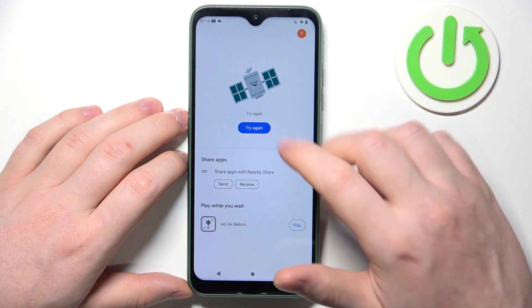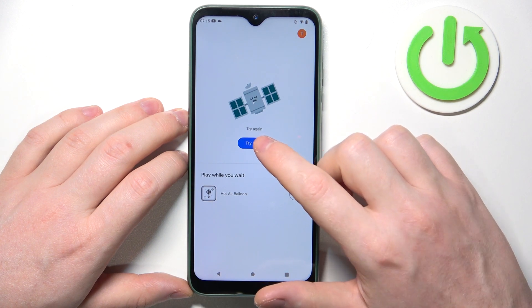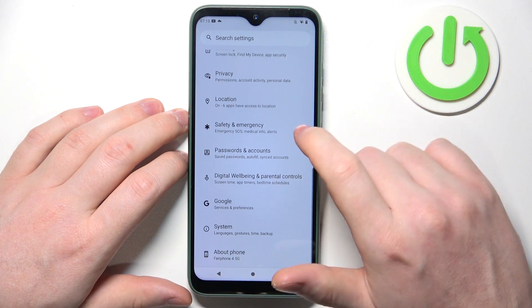To do this, first let me show you that when I try to install or even open the Google Play Store, it doesn't work. Now to fix this, we will need to open our Settings, then scroll all the way down to the bottom.